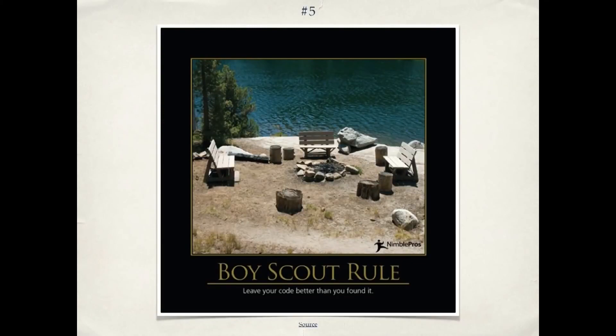Number five is the Boy Scout Rule. In the case of code, we mean leave the code better than you found it — just as Boy Scouts leave the campsite better than they found it. Not only should you write clean code, but if you're going in to work on some existing code, take a few minutes and look at the surrounding code. Can I improve a variable name? Can I break up a method that's too big? Instead of the common scenario of bit rot — where code gets messier and messier over time — we can have code that gets cleaner and cleaner over time.